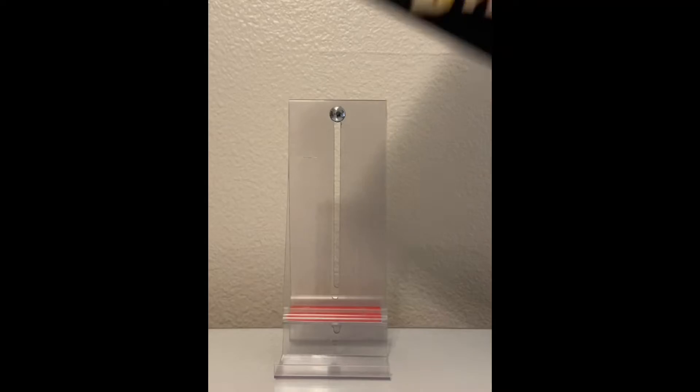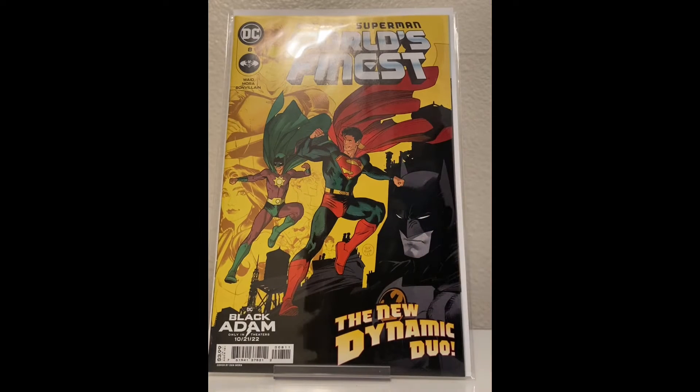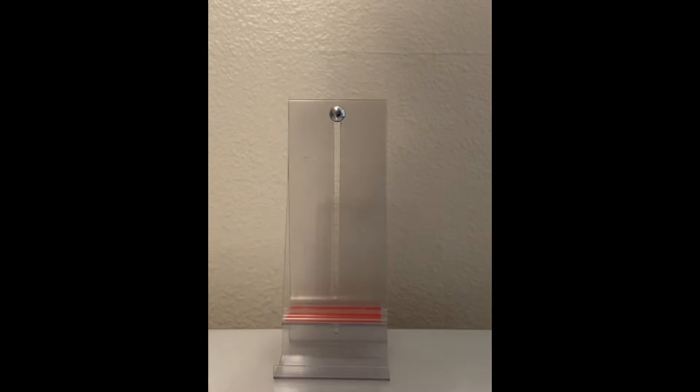And then finally for the new books, we have World's Finest number 8. Just a cool series — I'm not caught up completely on it. I read through I think Issue 5, so I'm excited to get back into it and see what goes on.